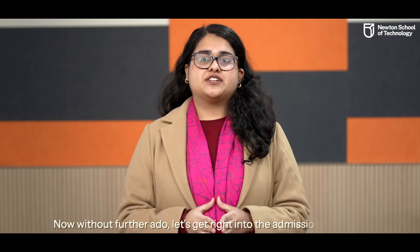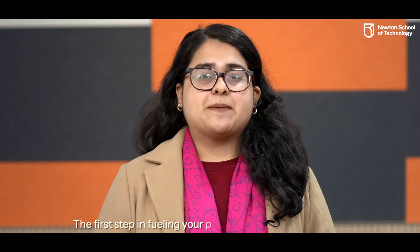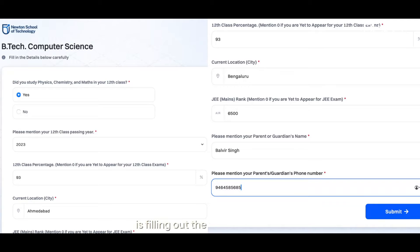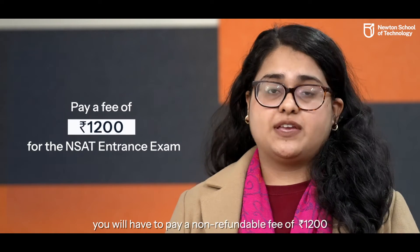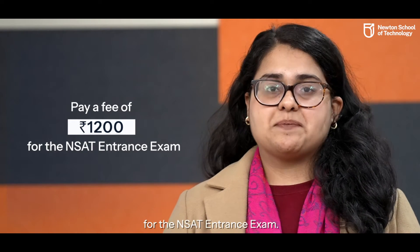Now, without further ado, let's get right into the admissions process. Stage 1 – Application Submission: The first step in fueling your passion for the tech revolution is filling out the application form with your personal details and eligibility criteria. After filling the form, you will have to pay a non-refundable fee of Rs. 1200 for the NSAT entrance exam.